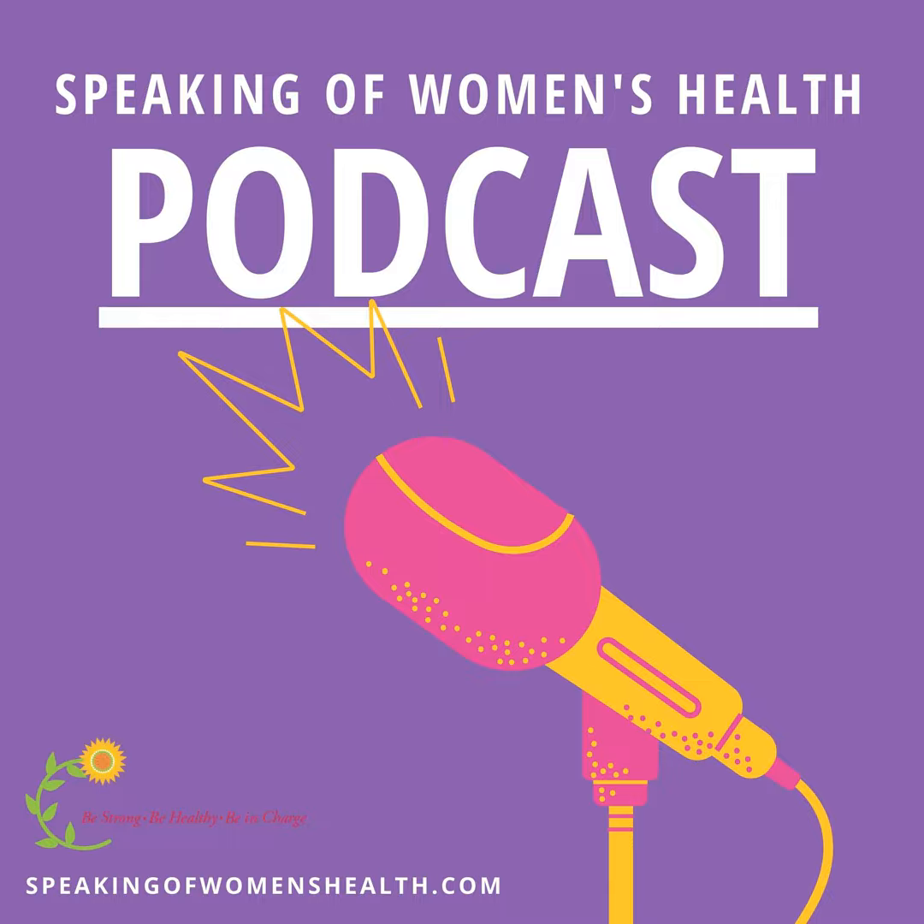Welcome to the Speaking of Women's Health podcast. I'm your host, Dr. Holly Thacker, the Executive Director of National Speaking of Women's Health. And I am back in the sunflower house. On this episode, in the spring of 2023, we're talking about how to reduce your seasonal allergic symptoms.